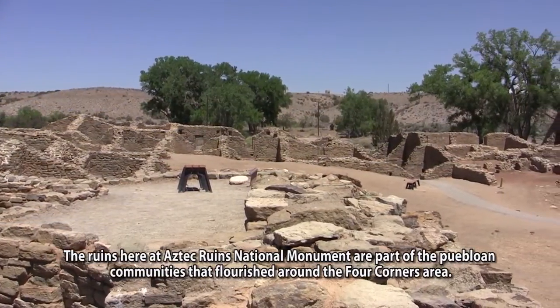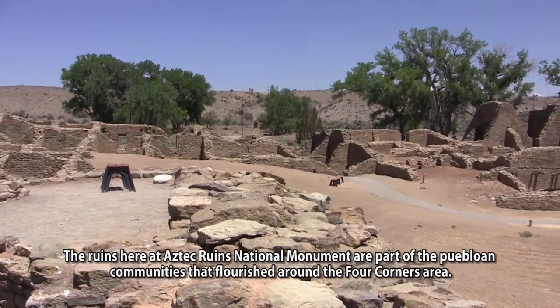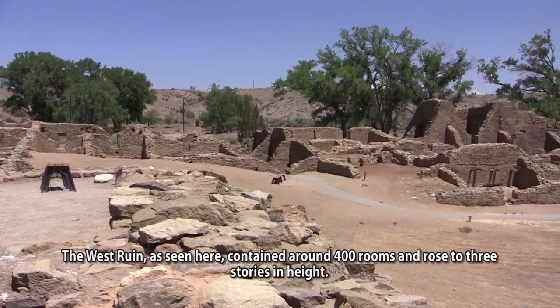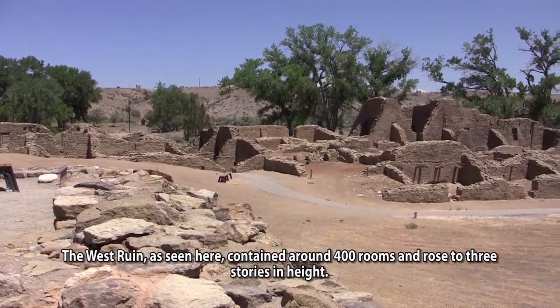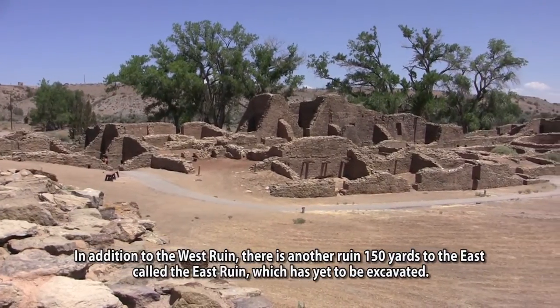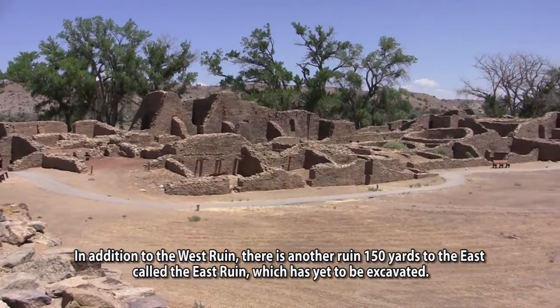The ruins here at Aztec Ruins National Monument are part of the Puebloan communities that flourished around the Four Corners area. The West Ruin, as seen here, contained around 400 rooms and rose to three stories in height. In addition to the West Ruin, there is another ruin 150 yards to the east called the East Ruin, which is yet to be excavated.